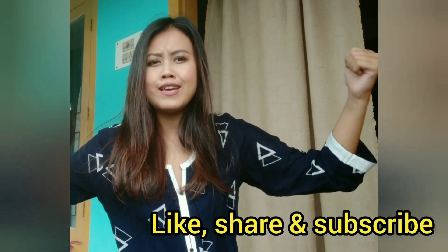Okay everyone, that was all about today's video. Stay energized, stay active, stay safe everyone.